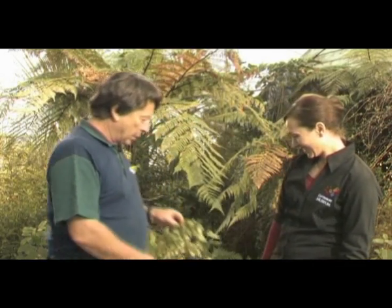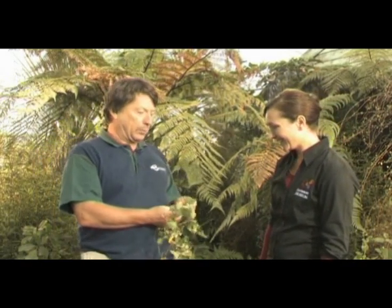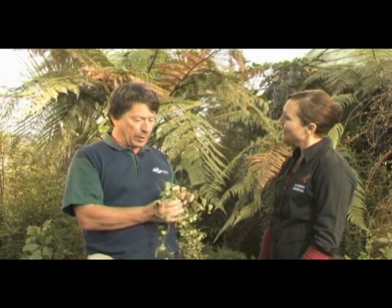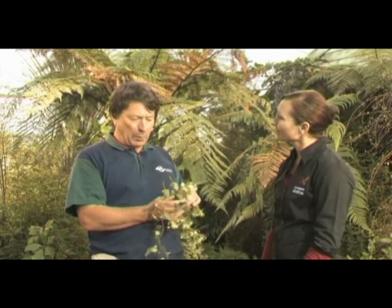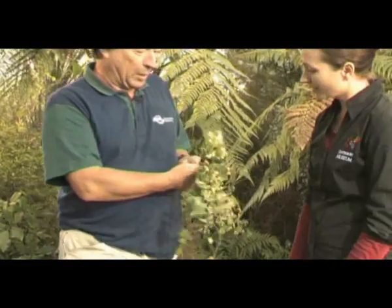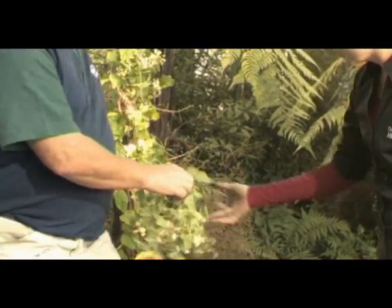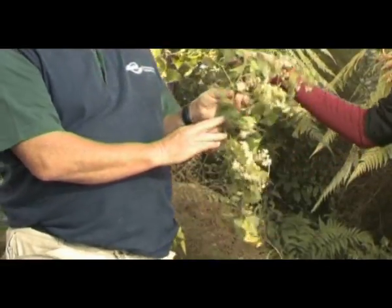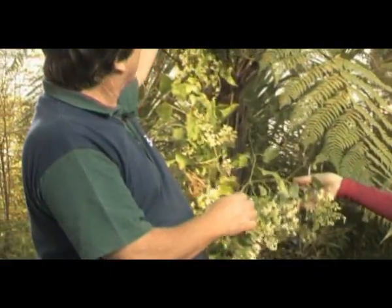One that's pretty well known is Old Man's Beard. Yes, most people should know it. As you say, it was originally a garden plant — it's a clematis. A lot of people still say 'oh it's a clematis,' and yes it is. It's sometimes called Traveller's Joy in England. Here it tends to climb, smother, and strangle our native plants — it will pull the ponga right down and destroy it.